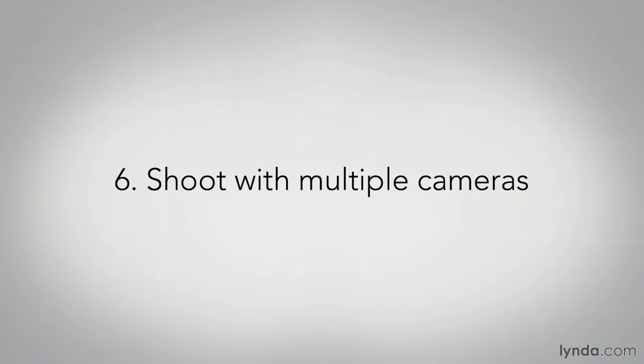Tip number six: shoot with multiple cameras. It's difficult to cover a concert or other dynamic live event adequately with just a single camera, so shooting with two or three cameras will help ensure that you have plenty of creative choices in the edit room. Decide and communicate what each camera person will cover — typical camera assignments will be something like the main performer, the audience, a master shot, close ups, or instruments only, whatever you need creatively.